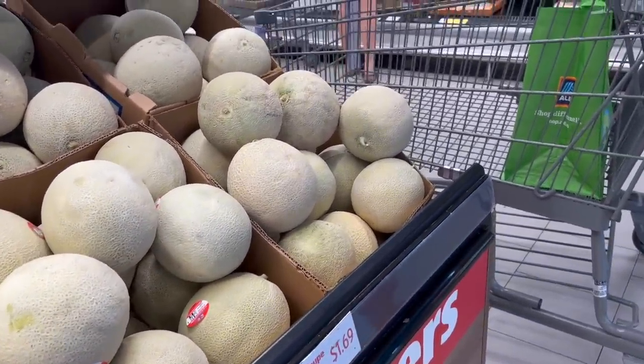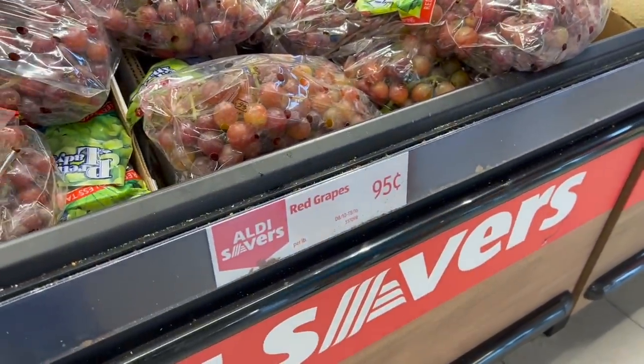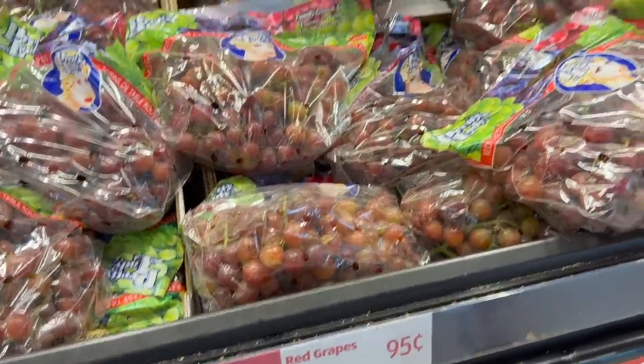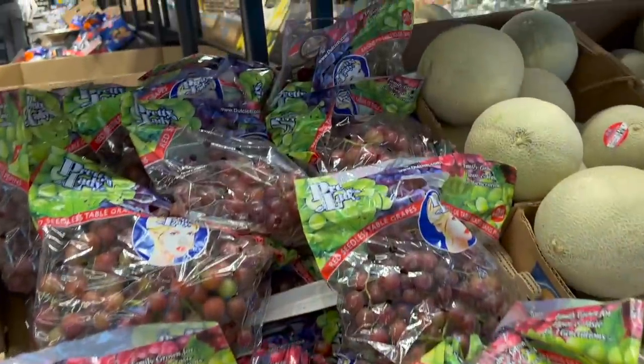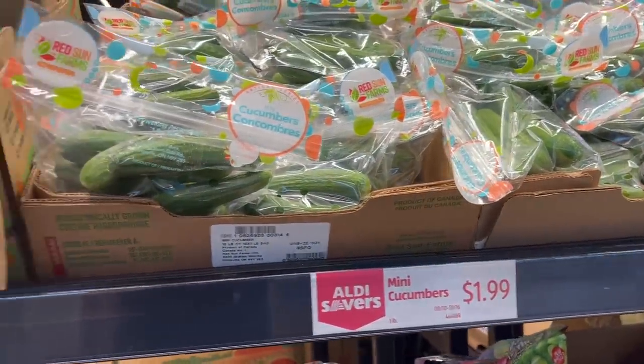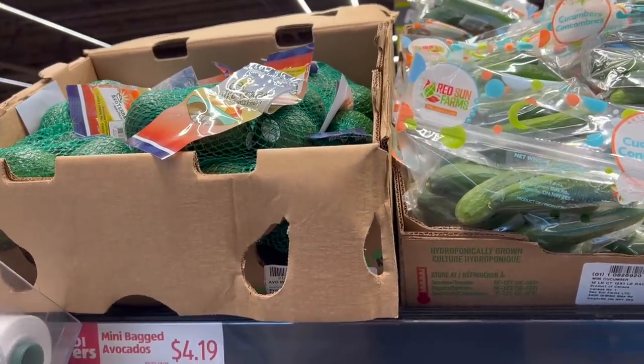We'll get one and see what it's like. Oh, those are the red grapes — 95 cents a pound. We just bought green grapes yesterday so we don't need those, but mini cucumbers, honey, and mini bagged avocados too. $4.19 for the avocados — that's actually a six-pack, so that's not a bad price. But they're pretty tiny. $1.99 for the mini cucumbers, for one pound.